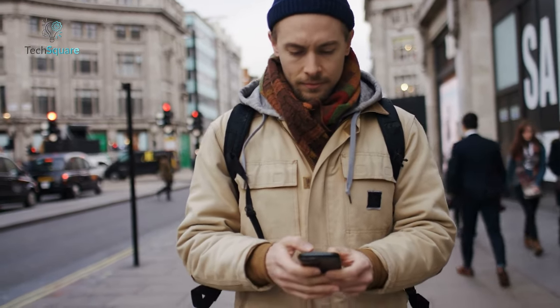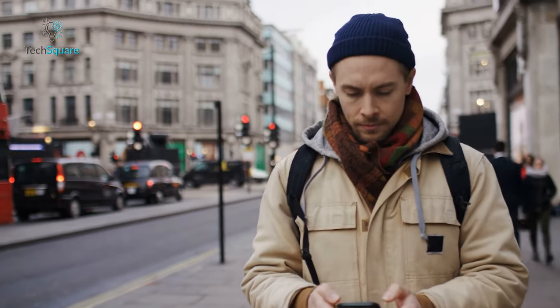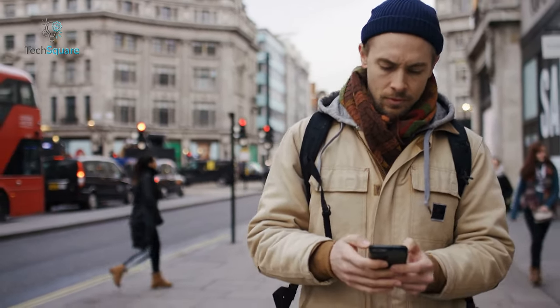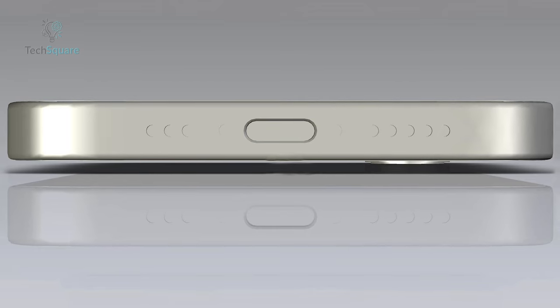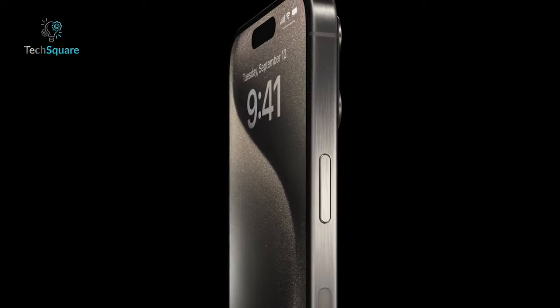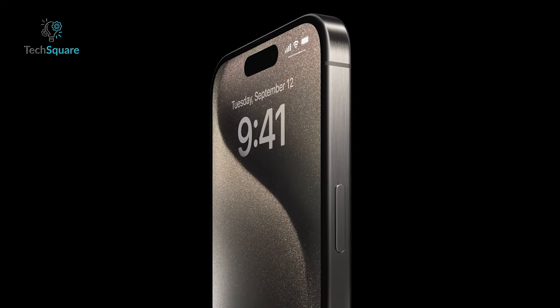It seems the budget-friendly iPhone will embrace OLED technology for its display, aligning it more closely with its premium counterparts. Additionally, expectations point towards the adoption of a USB-C port, bringing it in line with the connectivity standards of current flagship iPhones.